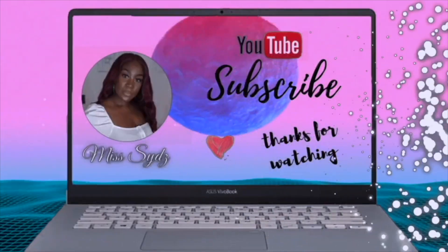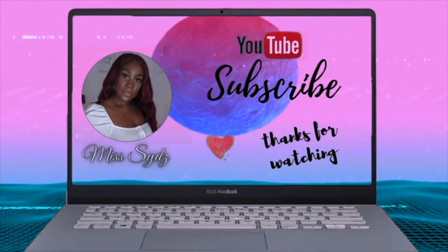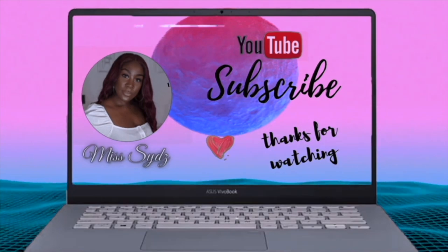I'm so happy I picked them up. Sometimes you buy makeup and it doesn't perform the way you want — it feels like a waste of money — but these delivered. Let me know what you think in the comments. I hope you really enjoyed this video — I'll leave all the details in the description box below. Make sure you give this video a huge thumbs up as that really helps me out, and I'd love to see you guys in my next video. Bye!